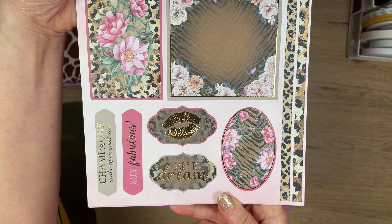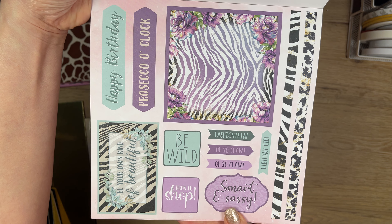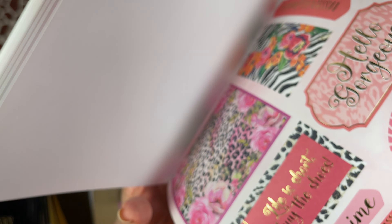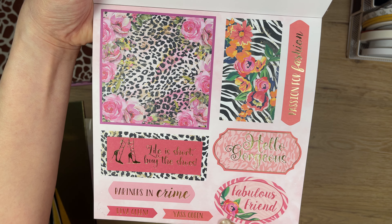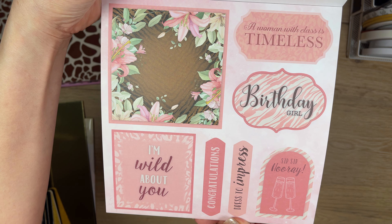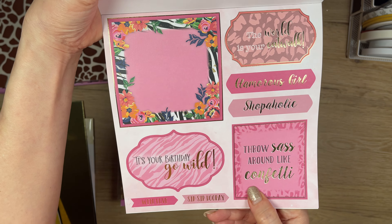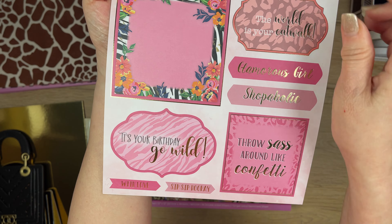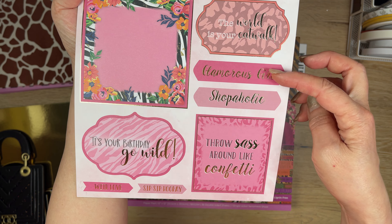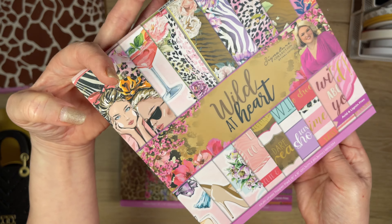Look at those gold lips — so pretty! It goes pink and purple and aqua — really nice. There are sentiments like 'Be your own kind of beautiful,' a coral 'Diva Queen,' 'Hello gorgeous,' 'A woman with class is timeless.' And this last one — 'It's your birthday, go wild' — goes with the paper I wanted to use. I took it out but ended up not using it. So the only one I really used was that one.